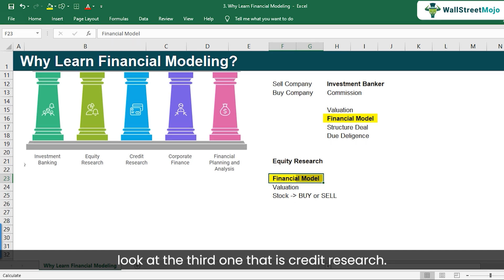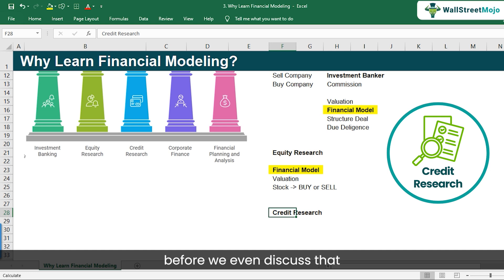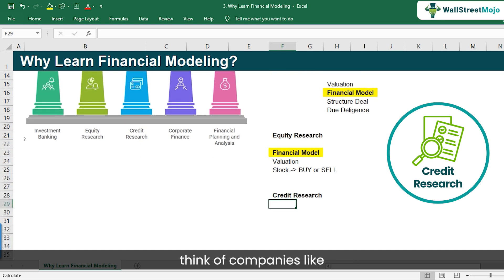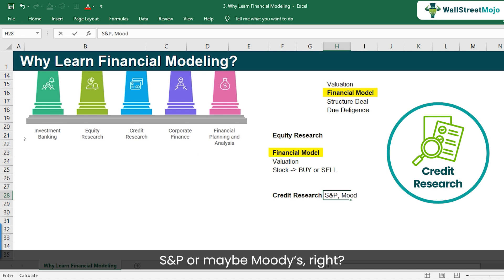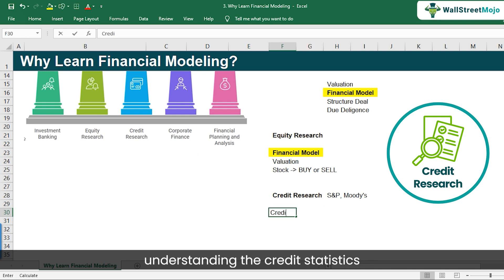Let's look at the third one: credit research. Think of companies like S&P or Moody's. Their job is basically to assess a company from a credit point of view — whether a company will be able to repay their debt. In order to assess the credit statistics of the company, what they have to do is create a financial model.